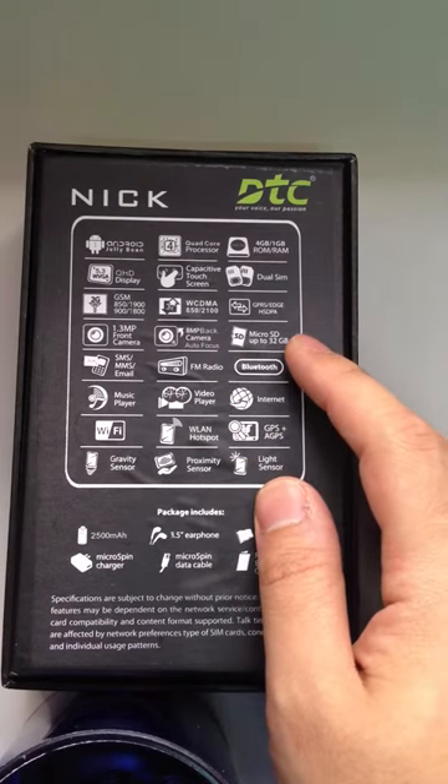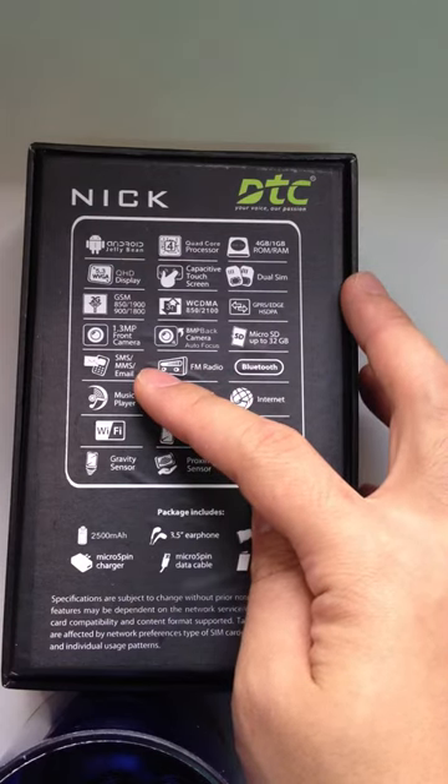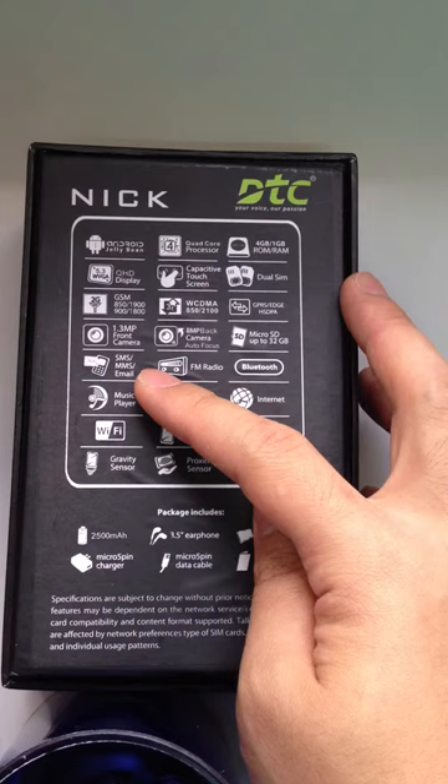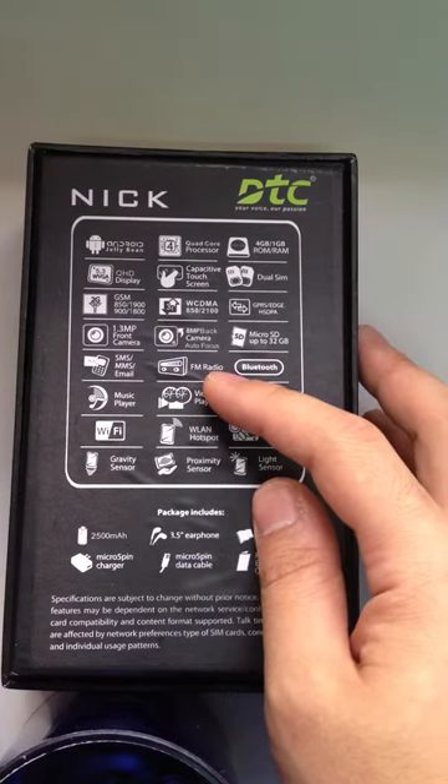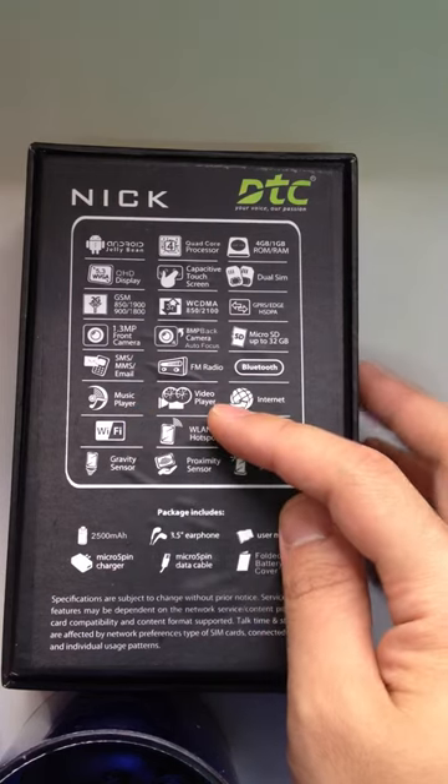It can use a micro SD card up to 32GB. With this phone, you can use it to send SMS, MMS, and email. You can also use it to listen to FM radio, Bluetooth, music player, and radio player.